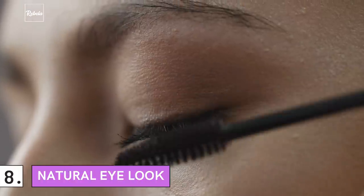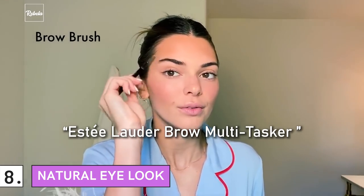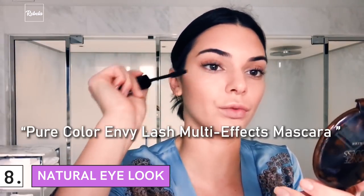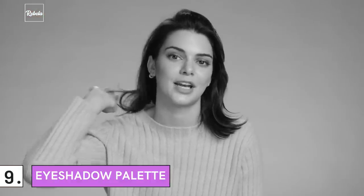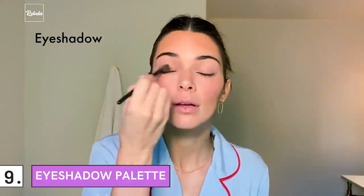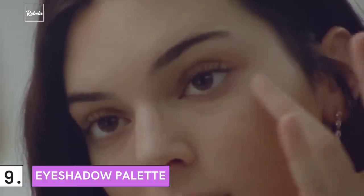8. Natural Eye Look: She's all about a natural eye look. Jenner uses Estee Lauder Brow Multitasker on her brows, then applies Pure Color Envy Lash Multi-Effects Mascara to add definition to her eyes. 9. Eyeshadow Palette: Some time ago, Jenner recommended the Estee Edit Eyeshadow Palette. Unfortunately, it's been discontinued, but you can always find a substitute. Look for an eyeshadow palette with a glow-in-the-dark effect under a blacklight — it will be nice to put on for parties.